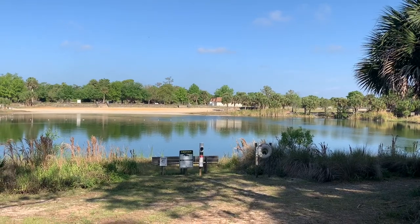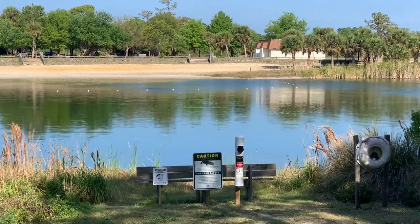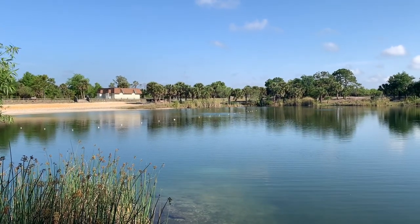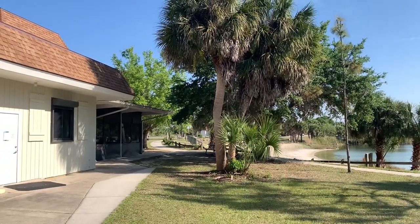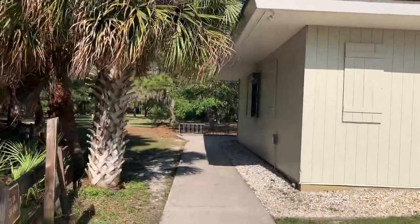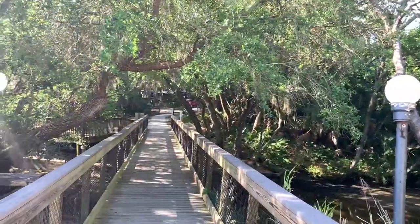The sign there says that the lake is stocked, and the water sure is clear. Beautiful day today. The campground is off to your left there, and then there's a walking bridge that takes you over to the campground. So this is where we're going now.